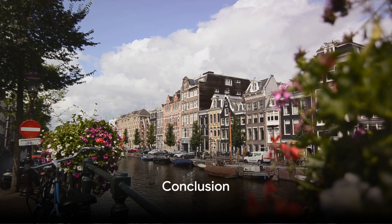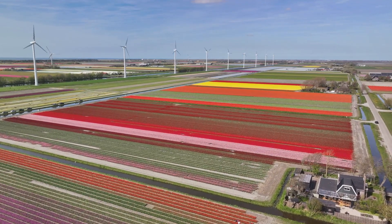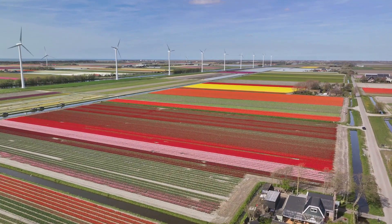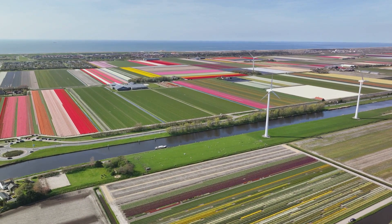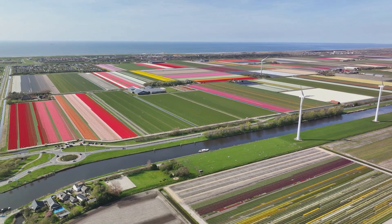As our virtual exploration of the Netherlands concludes, it's evident that this European gem is a treasure trove of iconic canals, tulip extravaganzas, windmill wonders, cultural riches, artistic legacies, culinary delights, and warm hospitality. If you've been inspired, hit like, subscribe, and share your thoughts. Until our next adventure, tot ziens and happy travels!